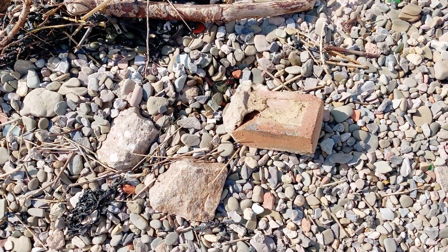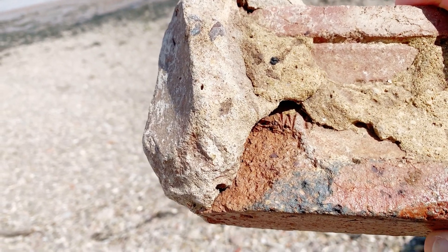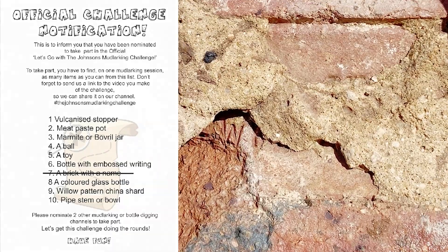I found a brick and this one has writing on it — looks like a W and perhaps an H. But definitely a brick with writing on, so we can check one item off of the checklist.